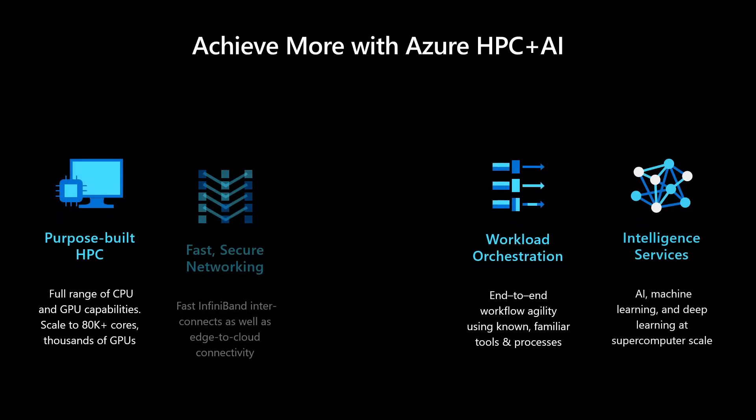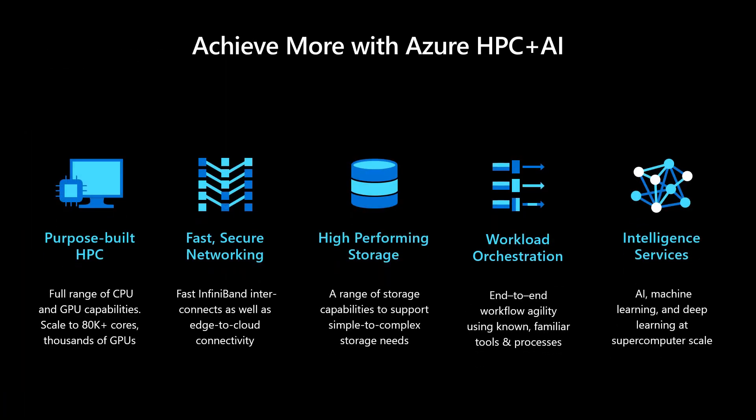We have made investments in infrastructure and capabilities that are highly optimized for HPC and AI workflows. This starts with our choice of CPUs and GPUs, and then our investment in InfiniBand networks and in high performance storage. Beyond just the infrastructure, we've also made significant investments in the workload orchestration layers, making sure that you can connect not only with the infrastructure that is on-premise, but also easily incorporate some of the AI models that are freely available from Microsoft.